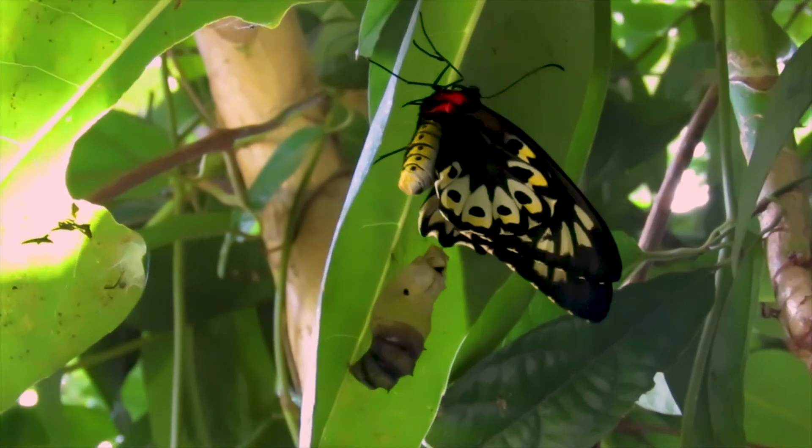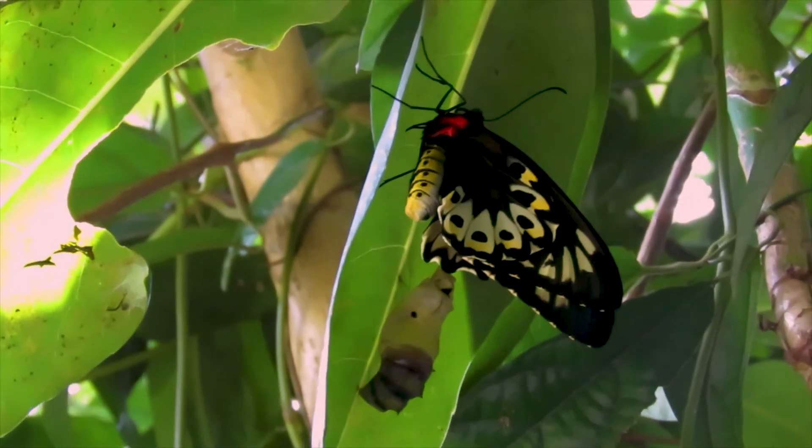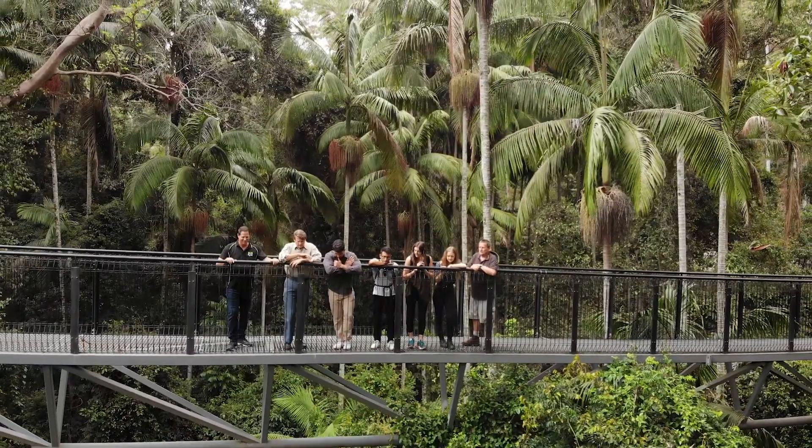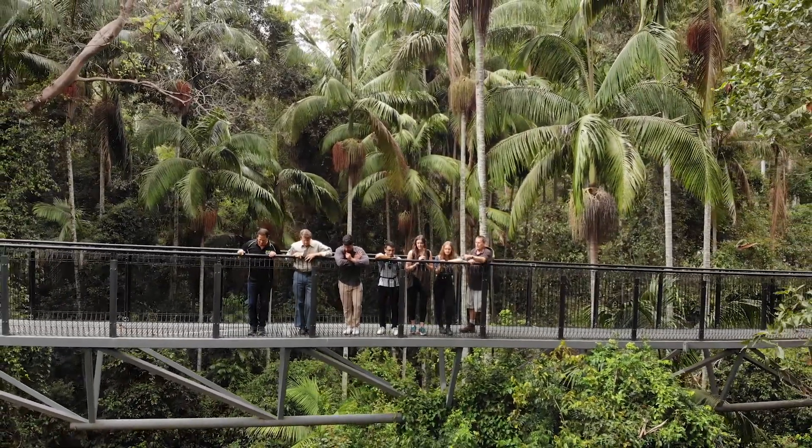As a family we're very proud of what we've done here with the Richmond Birdwing Butterfly — not only giving people a place where they can come and see it in its natural habitat, but also learn more about it.